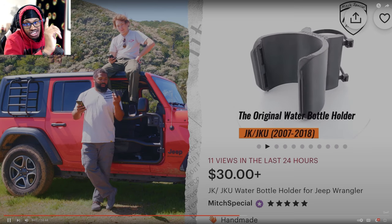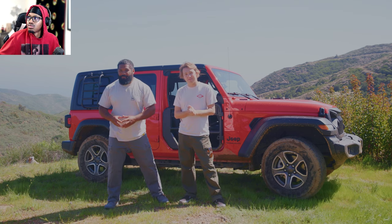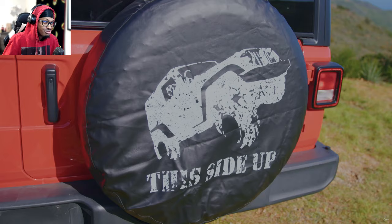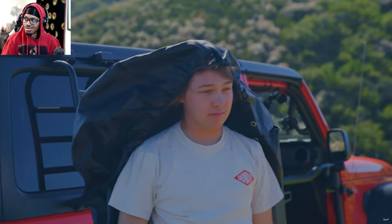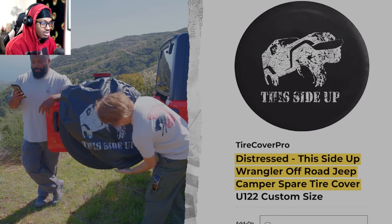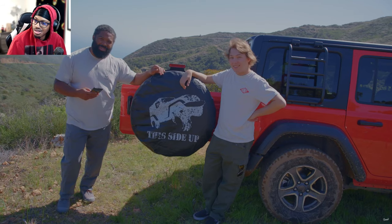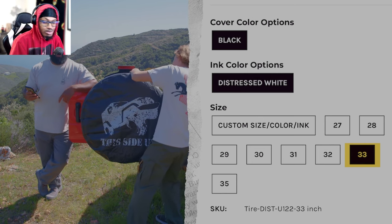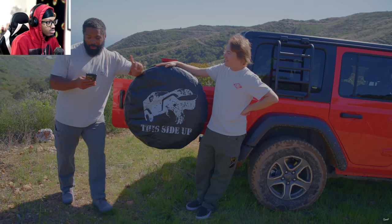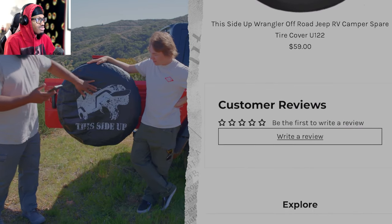I have never seen this product — it's a 3D-printed product, as most things are on Etsy these days. That zip tie snapped in way too nicely — really satisfying. If there's any accessory a Jeep needs, it's a wheel cover. This wheel cover is from Tire Cover Pro — 'Distressed Wheels,' 'This Side Up,' Wrangler off-road Jeep spare tire cover. It's a 33-inch size. Jimmy also picked 'Not All Who Wander Are Lost.' I would have gotten 'Don't Follow Me, You Won't Make It.'